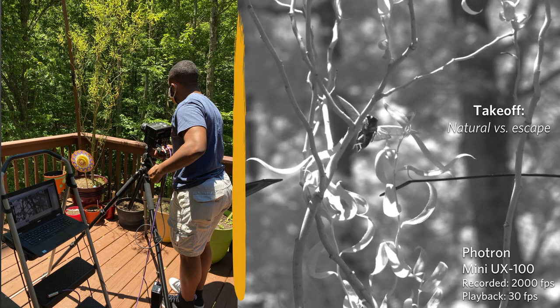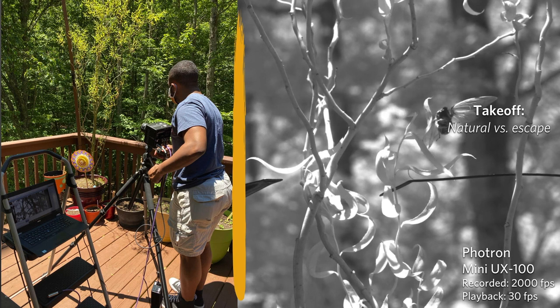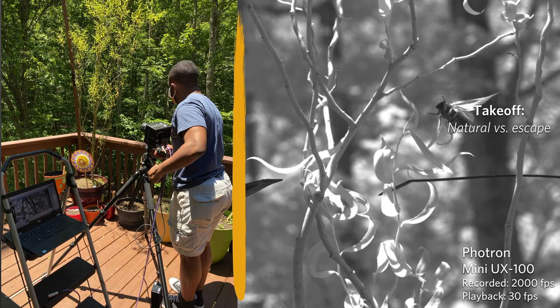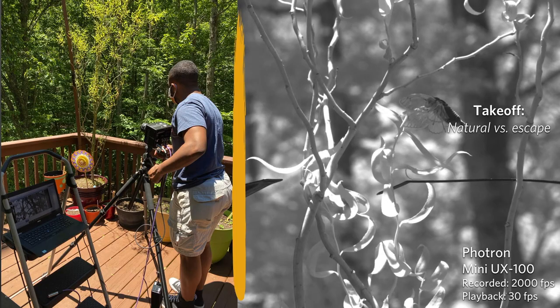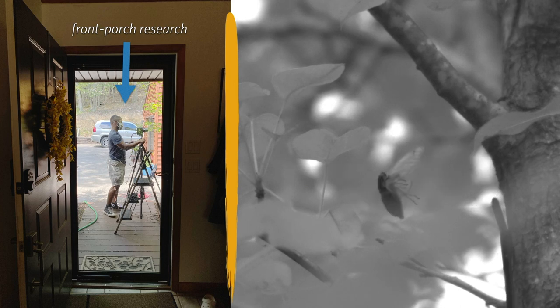The way we did that is we used a black zip tie, which we brought near the animal. Here you see one that is induced to escape. We also brought our camera out to the front porch because there were a ton of cicadas out there. Here's one example where we took the black zip tie and kind of scooched it under the animal. You can see it pushes off with its legs and then engages the wings in flight.